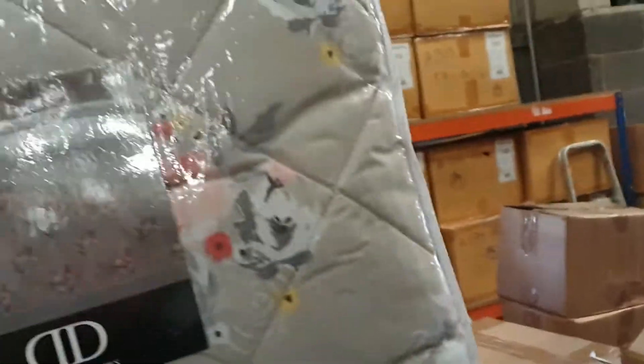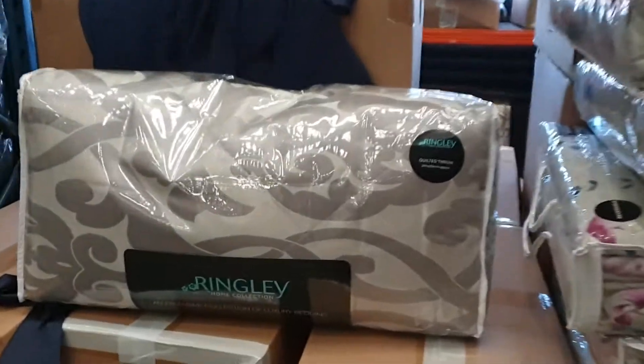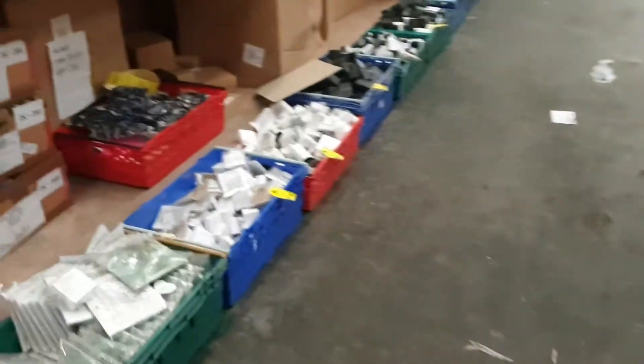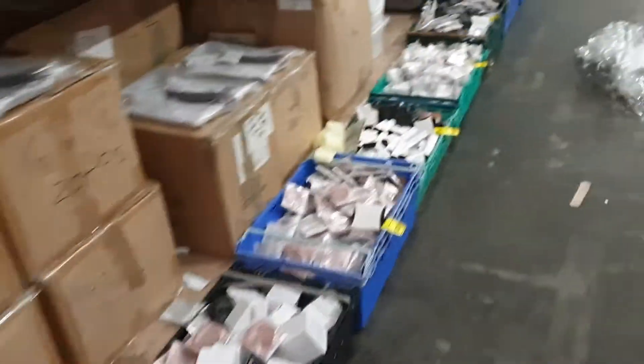We've got these duvet sets — duvet throws from Dreams and Drapes in various colours: blues, coral and pink. And we've got the Ringly throws — they're really cool — in silver as well. Avon jewellery — plenty of it, loads and loads of Avon jewellery. Keep your eye on that, it always does really well.